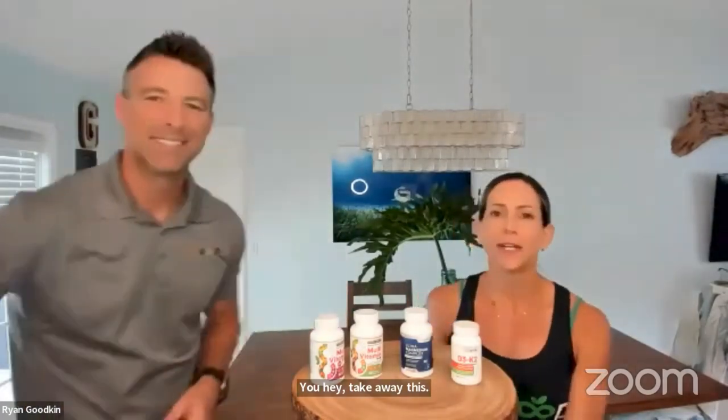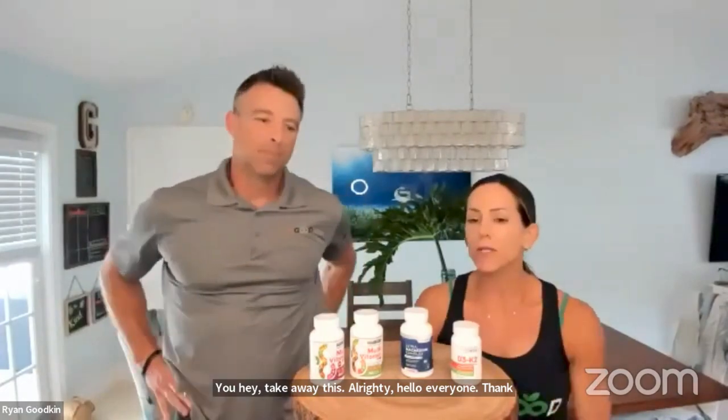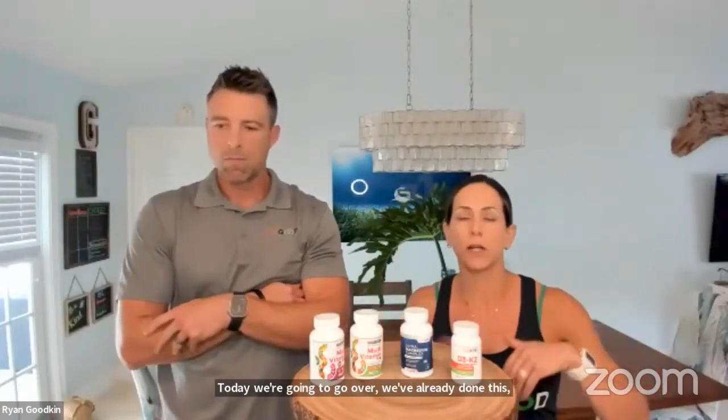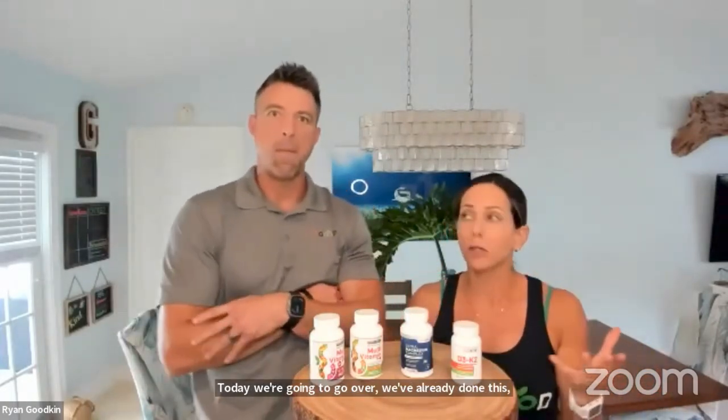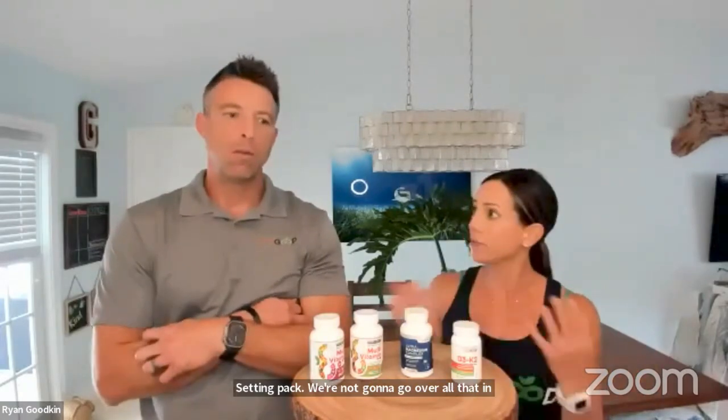Hello everyone. Thank you for joining us this Monday for our product call. Today we're going to go over the Daily Essentials Pack. I encourage you to go back onto the YouTube channel and watch our Zoom on the Daily Essentials Pack, because we're not going to go over all that in detail again. We're just going to highlight a few things that are different.